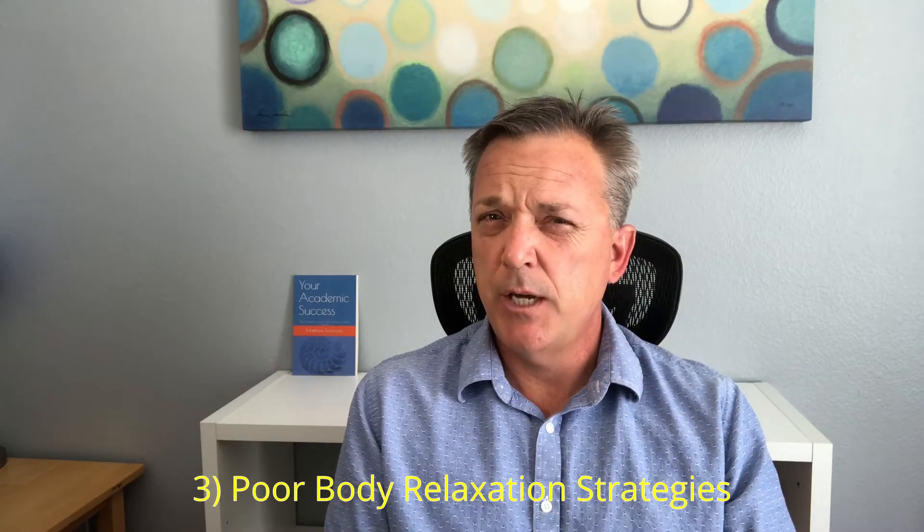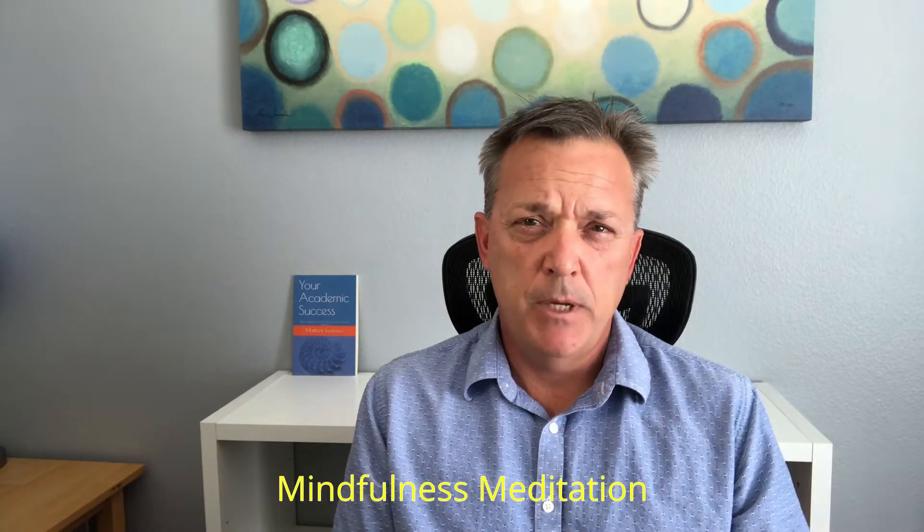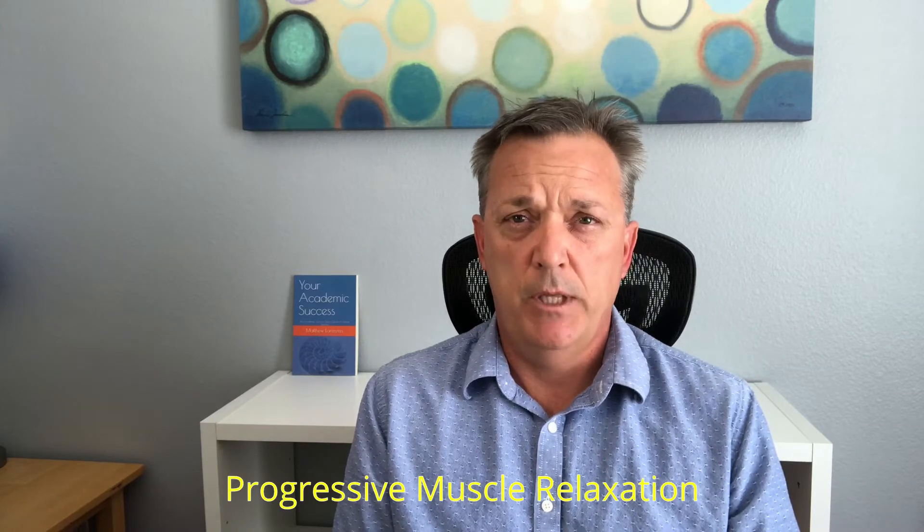The third cause of test anxiety I would define as poor body relaxation strategies. When your body is relaxed, it's much easier for you to be relaxed, and some effective ways to practice these body relaxation strategies are to focus on doing some deep breathing, doing such things as mindfulness meditation or progressive muscle relaxation.